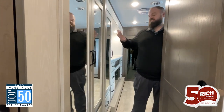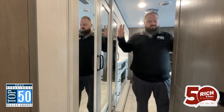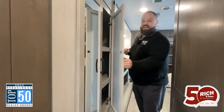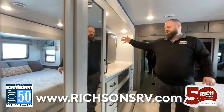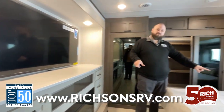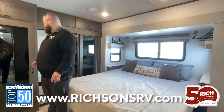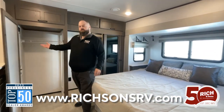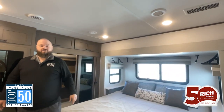We've got an extra long slide here in the bedroom opposite of the bed slide — opposing slides in the bedroom for even more room. Lots of closet space here, even more here. You've got the TV and a fireplace in the bedroom opposite of your king bed. Enormous lit closet here. Prep for washer dryer, and we've got the whisper quiet air on top.